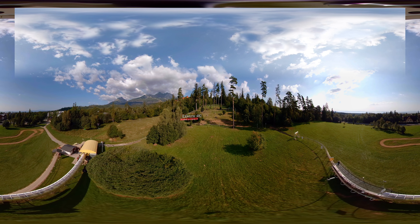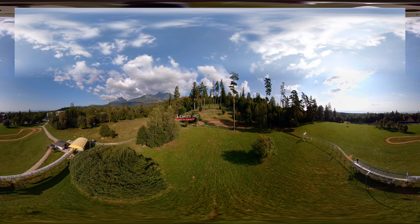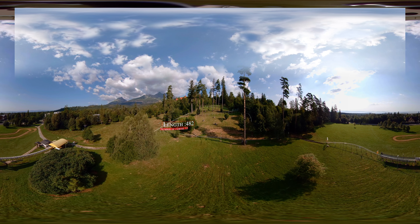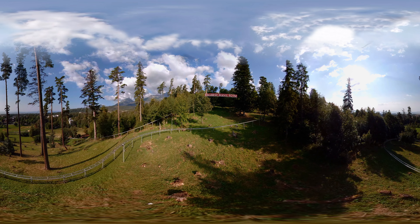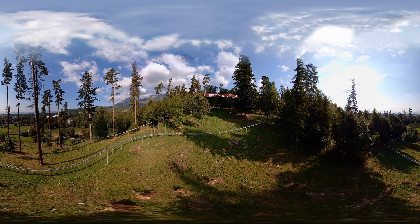The length of the track is 482 meters with 12 curves. You jump on the Bob at 880 meters above sea level and will reach the highest point of 925 meters.